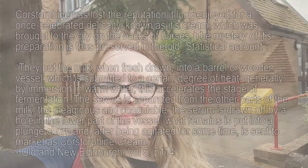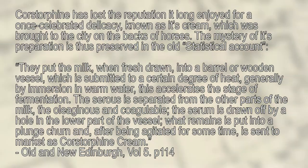So, I'll pass you on to me from the future to tell you about the method of how Christorphan cream was made. Christorphan has lost the reputation it long enjoyed for a once celebrated delicacy known as its cream, which was brought to the city on the backs of horses. The mystery of its preparation is thus preserved in the old statistical account.